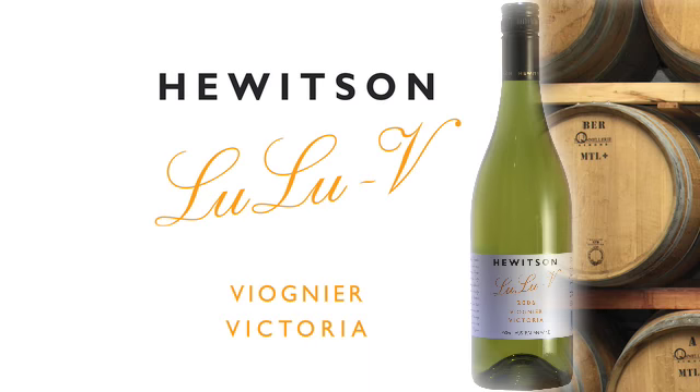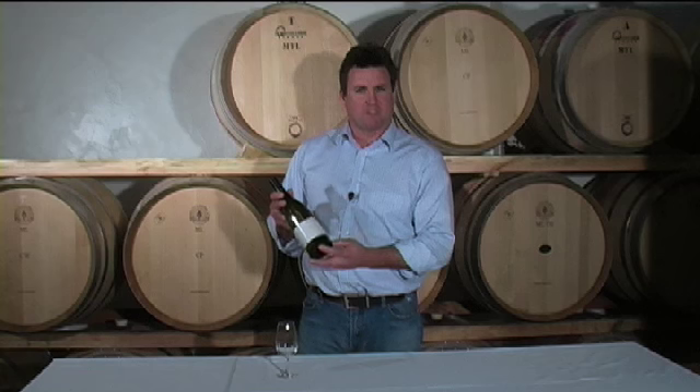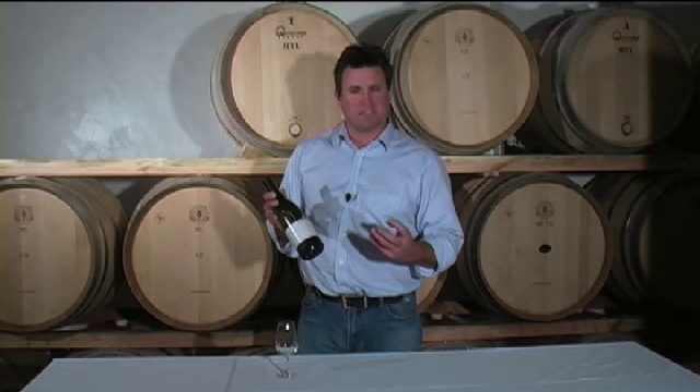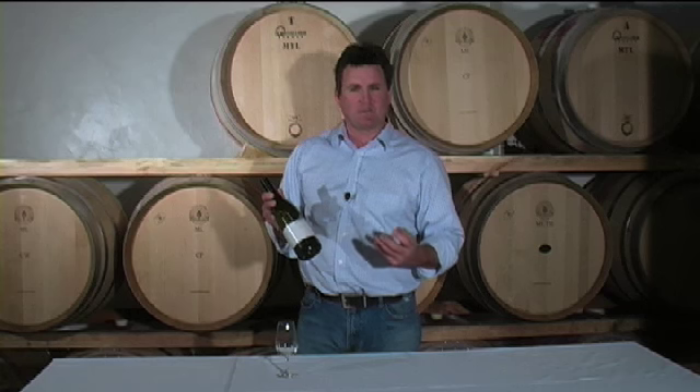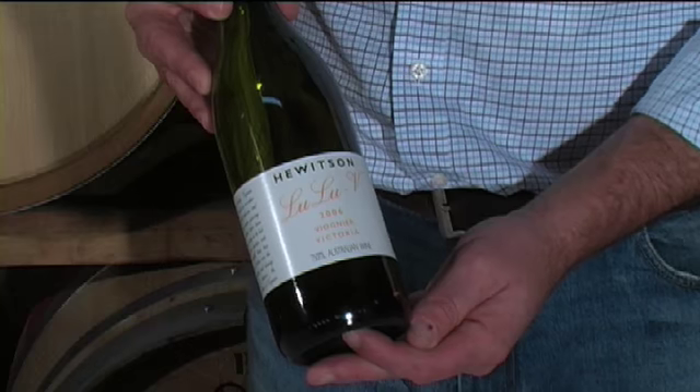Lulu V is V for Viognier. This wine is made in a certain style that provides the freshness and aromaticity of Viognier, which is peach and honeysuckle and apricot, yet it has a lively finish with terrific acidity and is lovely and fresh and clean and bright.